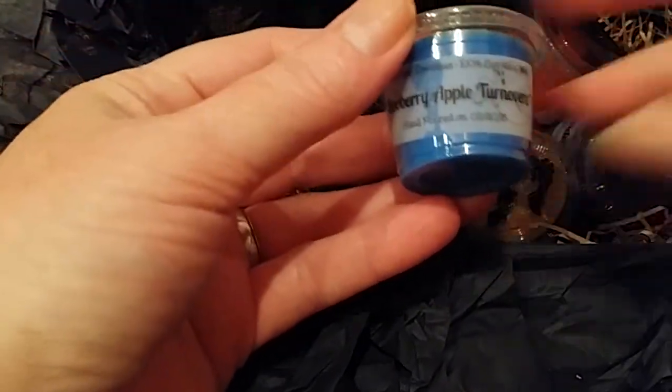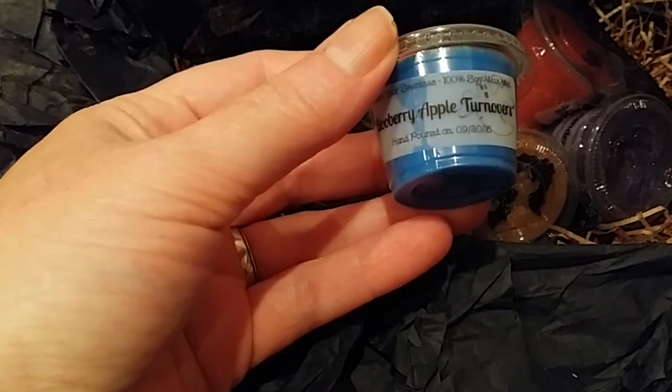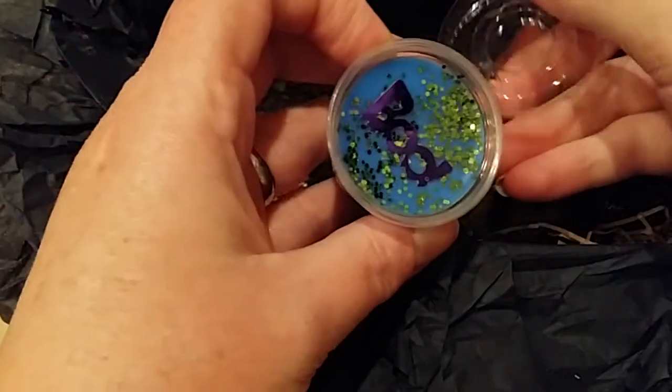A boo — Blueberry Apple Turnover: fresh blueberry and Granny Smith apples with cinnamon sugar and a fresh baked buttery crust. I get the blueberry. I don't know how much I like blueberry, but we'll give it a try.